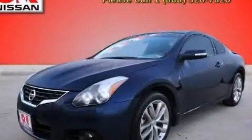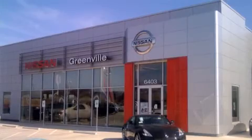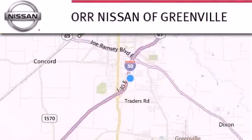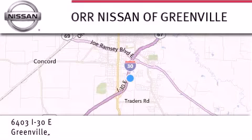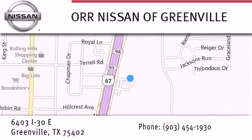Contact us today to arrange your test drive. Thank you for considering Nissan of Greenville for your next new or used vehicle. If you have any questions, visit our website NissanofGreenville.com, give us a call, or stop by our dealership. We are conveniently located at 6403 Interstate 30 in Greenville, only 35 minutes east of Dallas. We look forward to serving you.